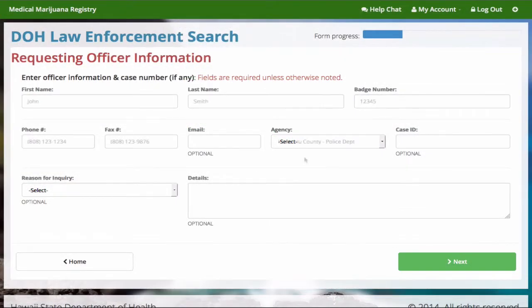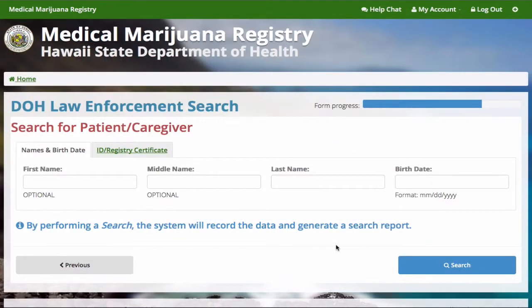Enter the requesting officer's information — all fields are required unless otherwise noted. To conduct a search using the individual's name, enter as much information on the subject as possible. At a minimum, you must at least enter the last name.